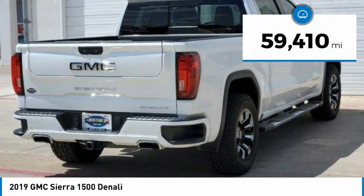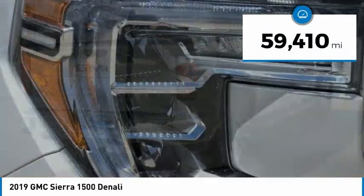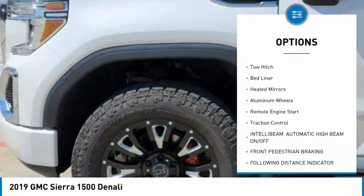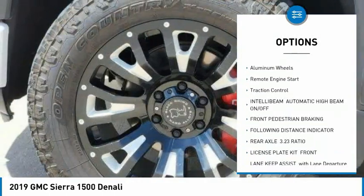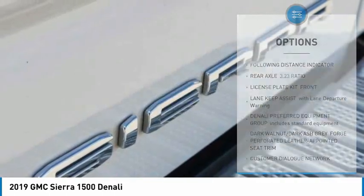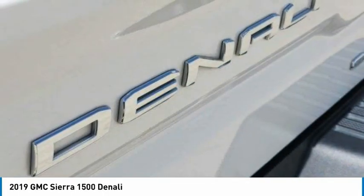This vehicle has less than 60,000 miles. Here are some of this vehicle's great options: sliding rear window, four-wheel drive, tire pressure monitor, blind spot monitor, tow hitch, bed liner, heated mirrors, aluminum wheels, remote engine start, and traction control.